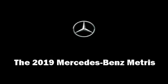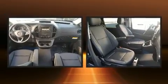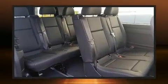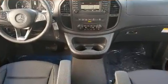Get excited about the 2019 Mercedes-Benz Metris. Smooth gear shifts are achieved thanks to the 2-liter 4-cylinder engine, providing a spirited yet composed ride and drive. The engine breathes better thanks to a turbocharger, improving both performance and economy.